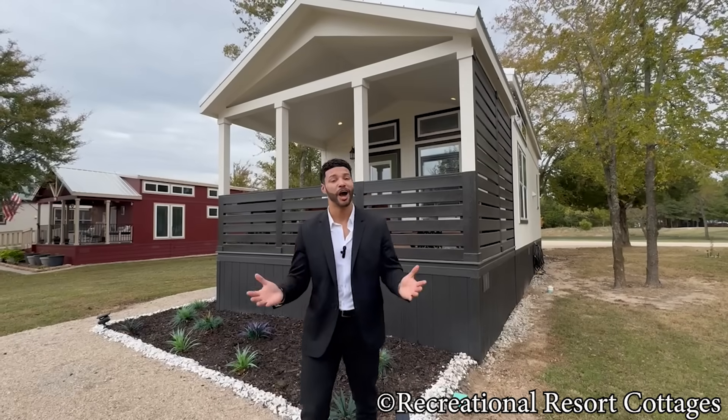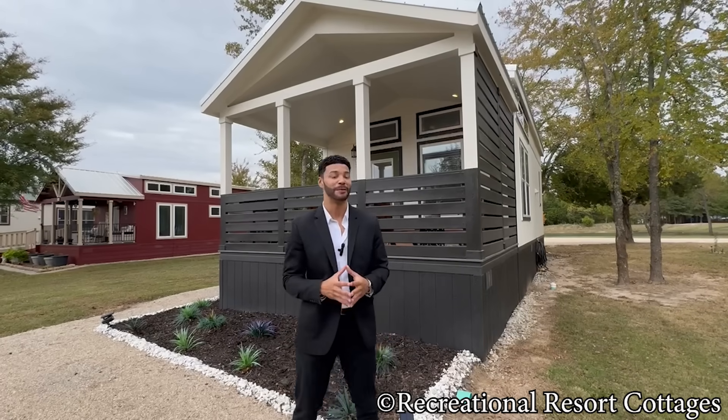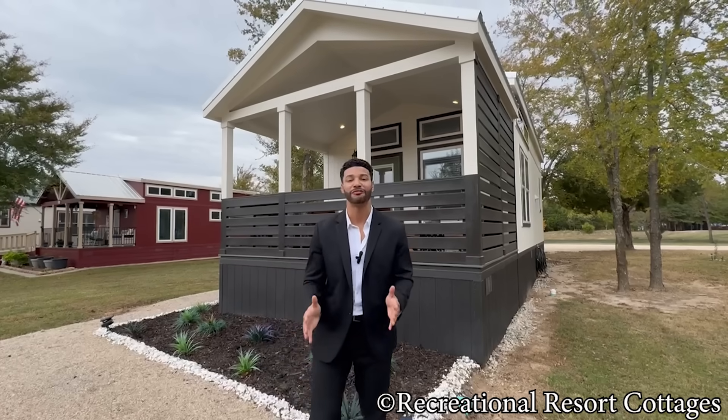Now I'm back again with an all new episode of Tiny Home Tuesday. And when I come back, especially when I come back and the home's got that skirting and some landscaping on it, you know I'm coming back better than ever.